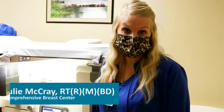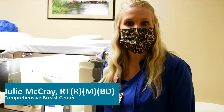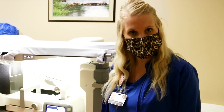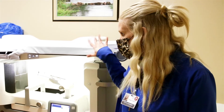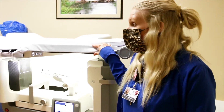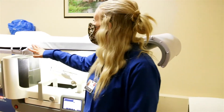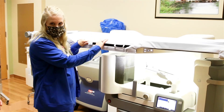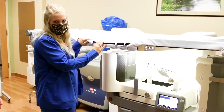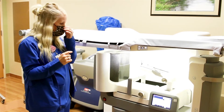My name is Julie McCray and I'm one of the technologists here in the Breast Center. I will be one that you would see if you had to come back in for a stereotactic biopsy. This is our machine. The patient lays up here on the table — the table does have some padding. We try to get you as comfortable as we can, but unfortunately you're going to be on your stomach, so sometimes that can be a little bit uncomfortable.